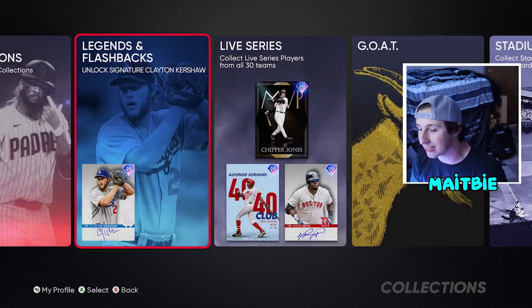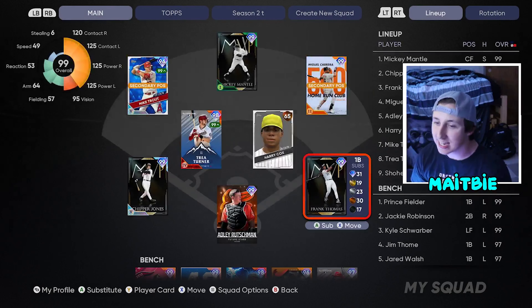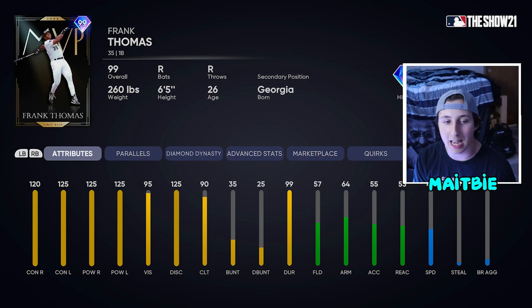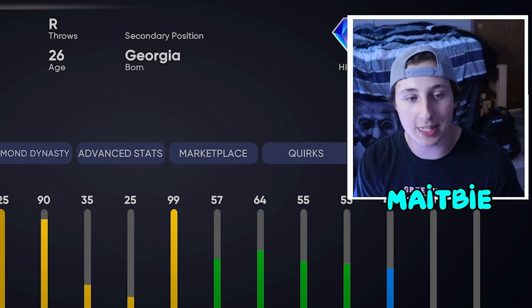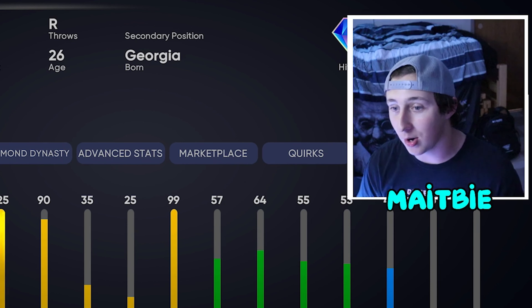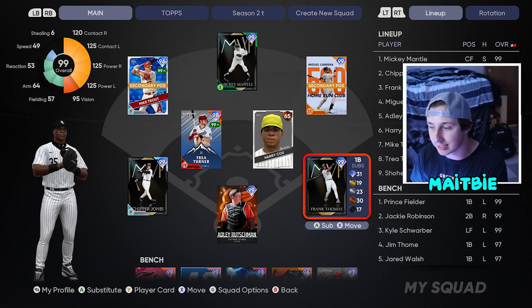At the number four spot, now this is a little bit of a hot take, but it's Frank the Tank — best hitting card in the game. Once you get this guy paralleled he is literally max hitting stats. He hits bombs, he is a stud. He's got to be my three-hole for the rest of the year. I love this guy and they did him amazing. Great swing and he is an absolute unit.